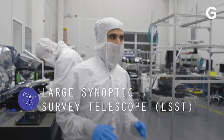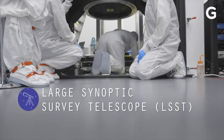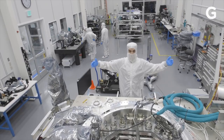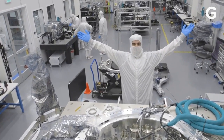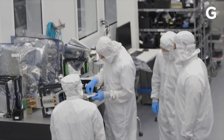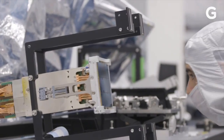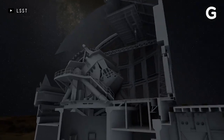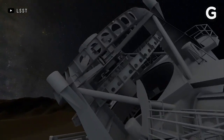I'm here inside the LSST clean room, and I have a bunch of people telling me not to touch anything. Here it is — the camera. The scientists inside this lab are working on the world's largest digital camera. But it's not for selfies or anything on Earth. It's going to be part of a state-of-the-art telescope that will take pictures of the entire southern hemisphere's night sky twice a week.